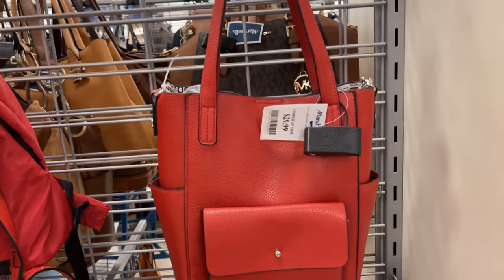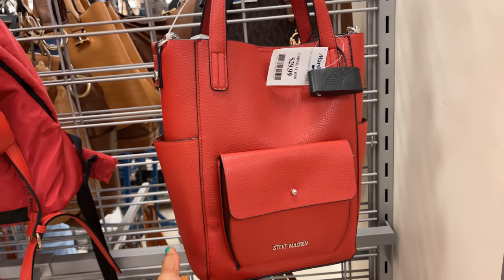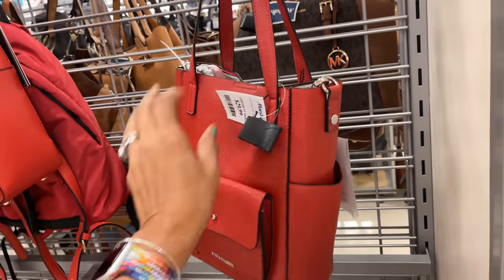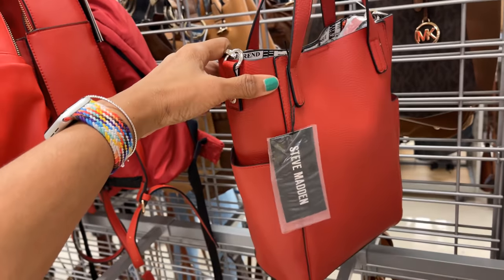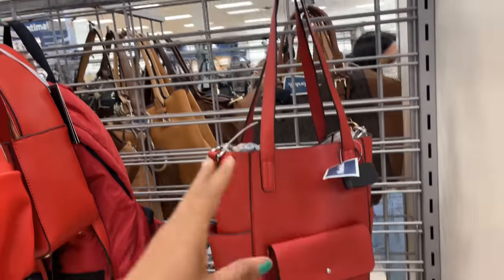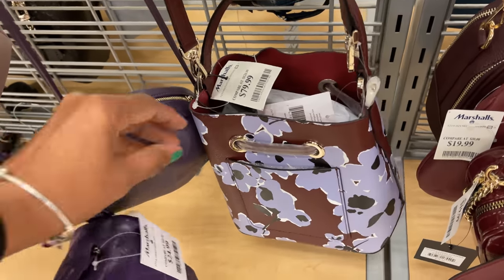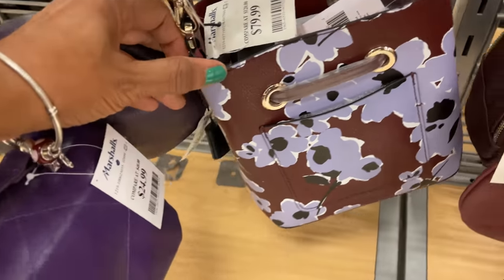This is a nice Steve Madden, $30 — two side pockets, a nice big pocket in the front, nice shoulder strap.